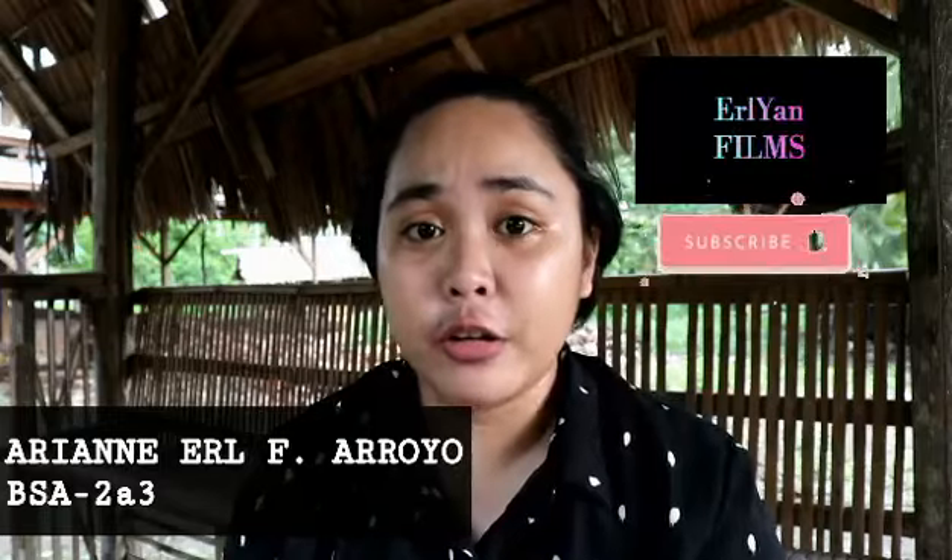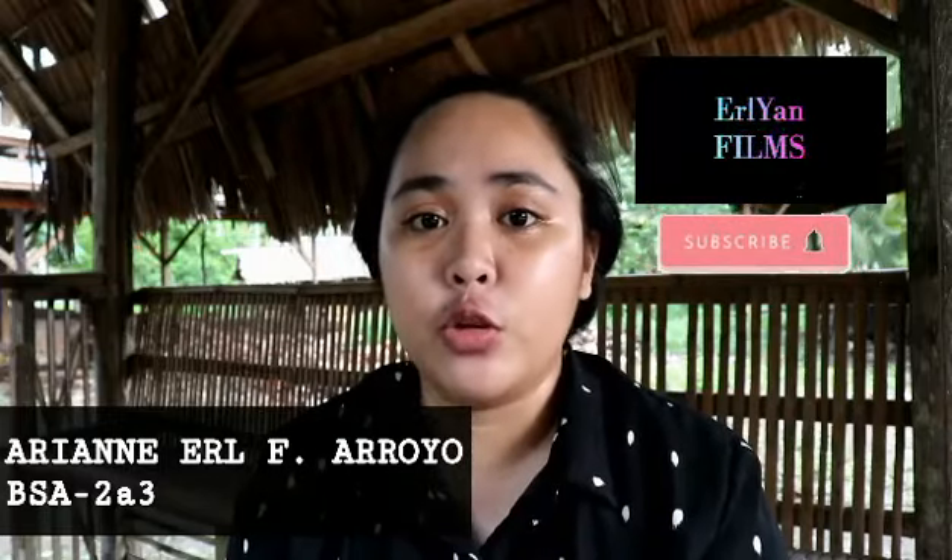But before that, let me introduce myself first. My name is Aryan Earl F. Arroyo of BSA-283.